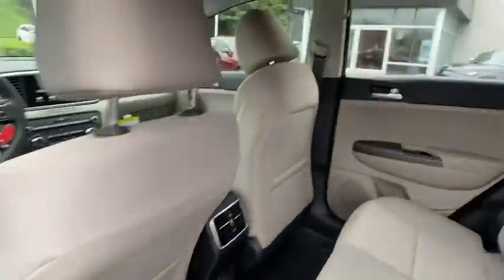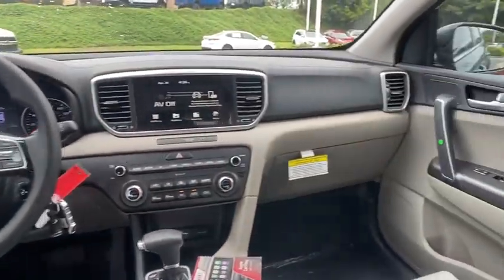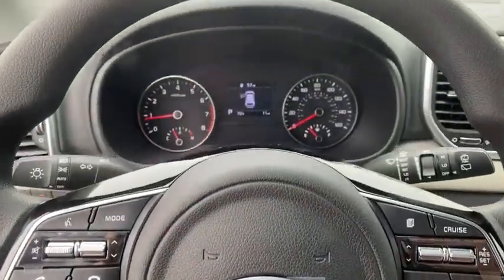Tachometer, brake assist, remote keyless entry, dual zone climate control, overhead console, panic alarm, cloth seat trim, rear window wiper, driver vanity mirror.